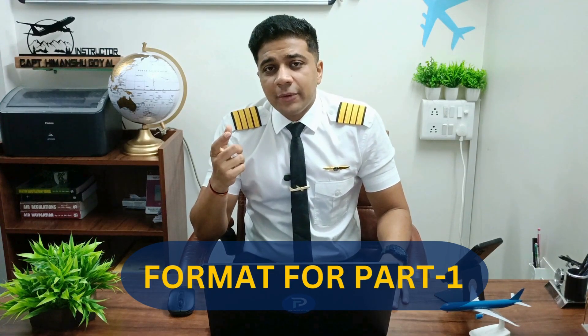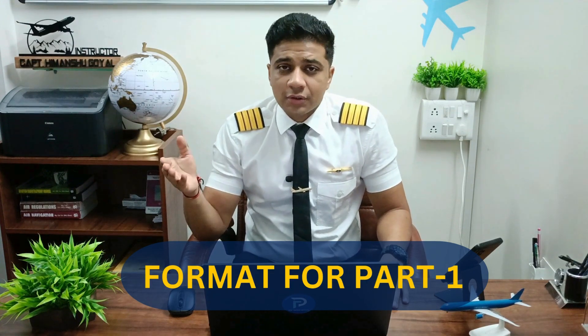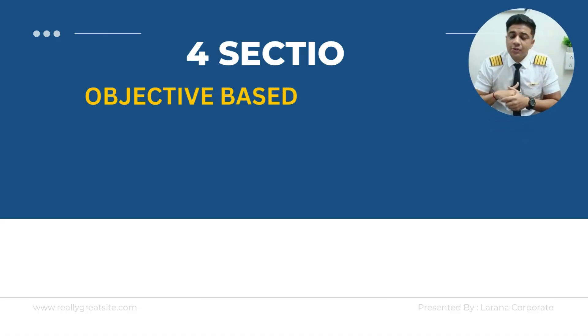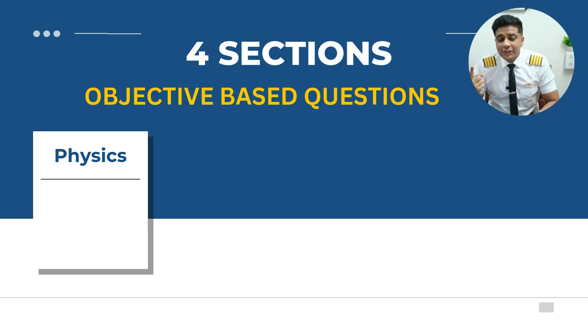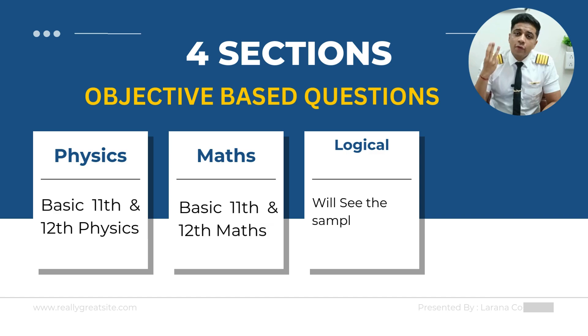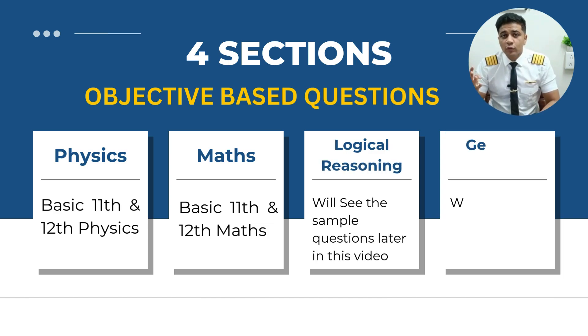The format of Part 1 is objective-based questions, and there will be four sections. The first section will be physics, the second will be maths, the third will be logical reasoning, and the fourth will be general knowledge.